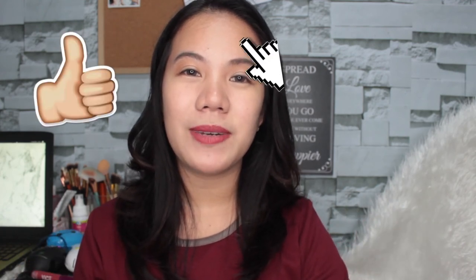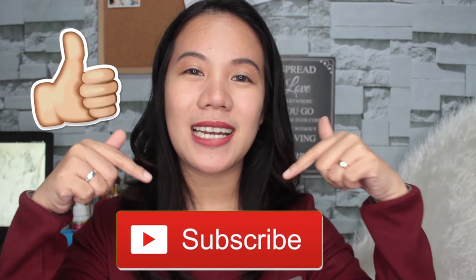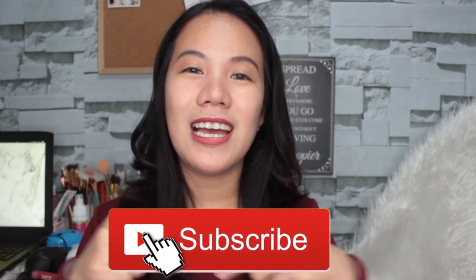Yun yung laman ng Althea box number 34 or the Unforgettable Box, and sana nag-enjoy kayo sa unboxing video na to. If you want me to do more unboxing videos, then comment down below and let me know. Don't forget to give this video a big thumbs up and subscribe to my channel if you haven't yet, and click the silver bell button para lagi kayong ma-notify every time may new uploads ako. See you on my next one, bye!